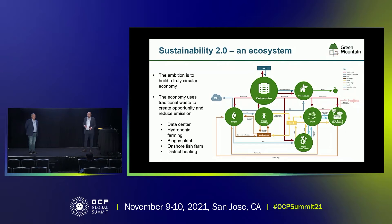But that's not enough to be sustainable. What we have said is that we are delivering carbon negative solutions out of our data center. Our ambition is to build a truly circular economy, where we see the use of a data center in combination with hydroponic farming, biogas plants, onshore fish farming, and district heating — where we're able to reuse the waste out of each of these elements as an opportunity for the others.